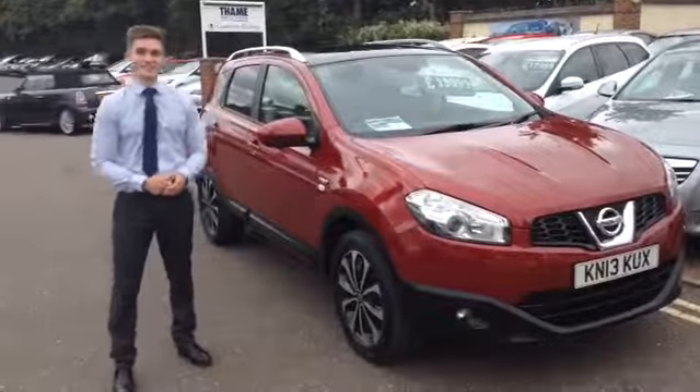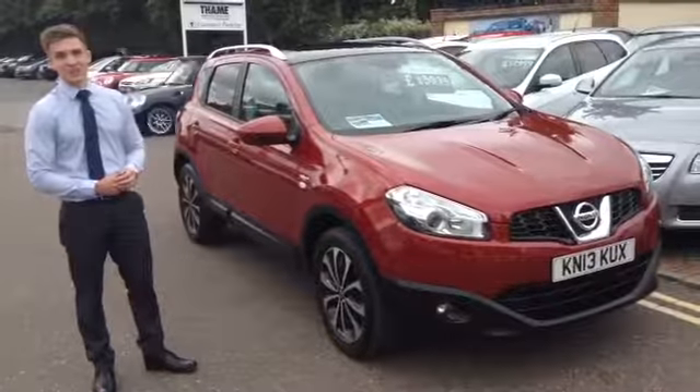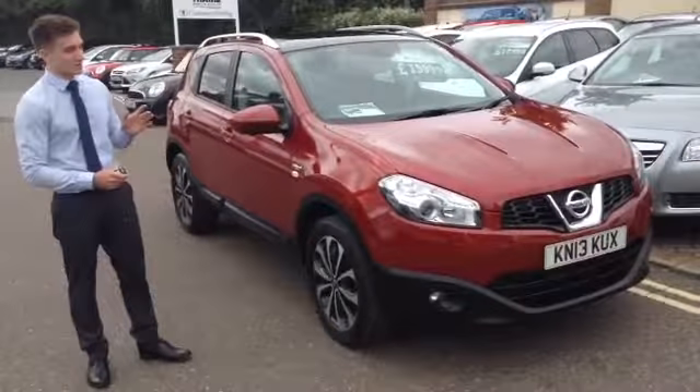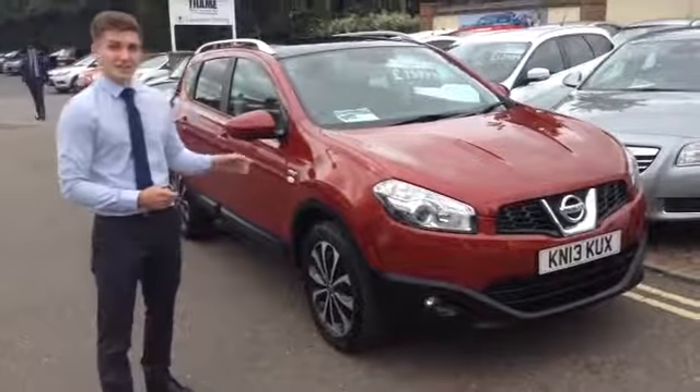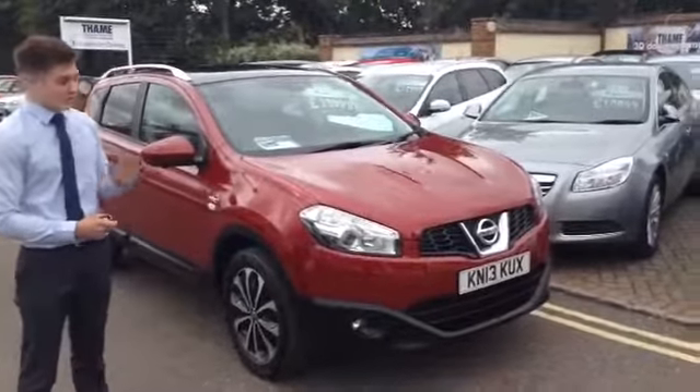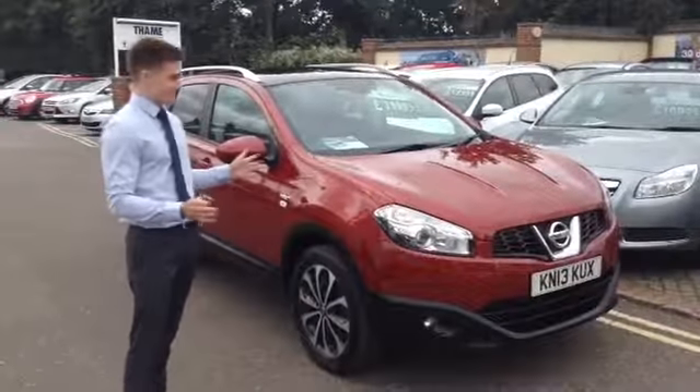Hi, I'm Henry from Tame Service Station once again, here to tell you about this magnificent Nissan Qashqai N-Tec Plus in magnetic red. This is a 2013 car so it does still have two years on the manufacturer's warranty, in the event that anything would go wrong, but of course it's very unlikely that it would.